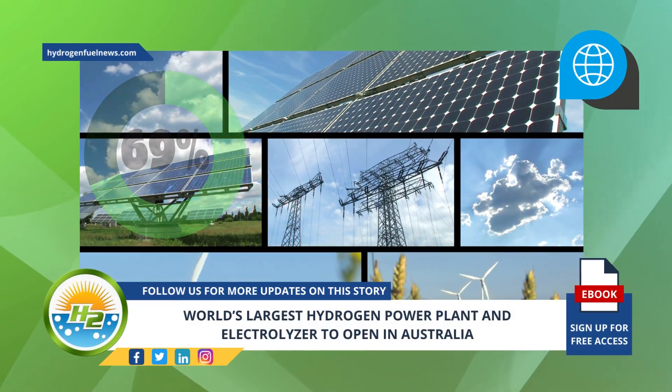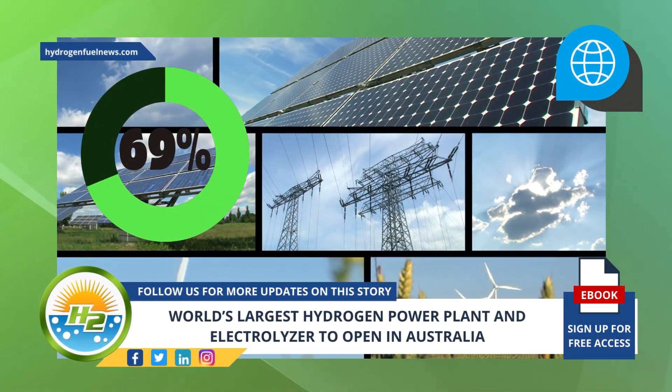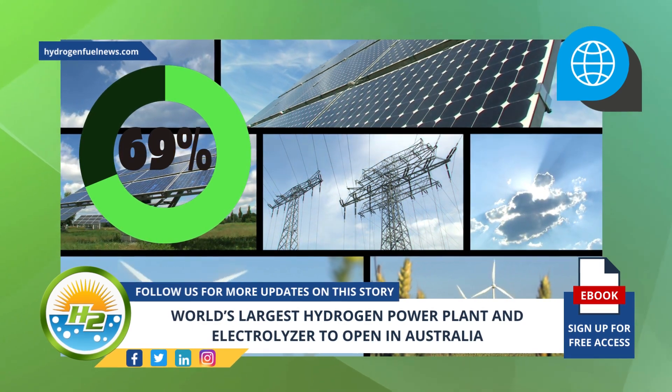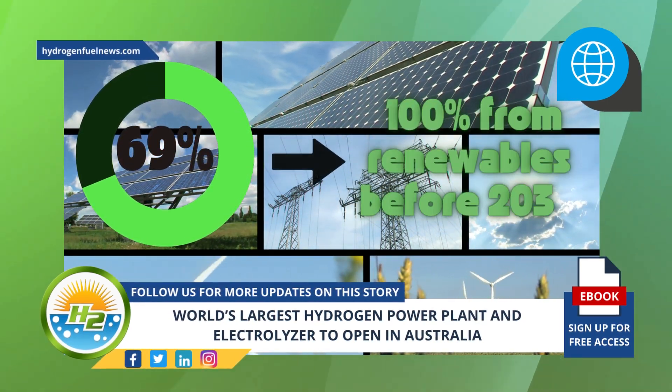Presently, more than 69% of all South Australia's electricity is generated from solar and wind energy, and it's expected to generate 100% from renewables before 2030.